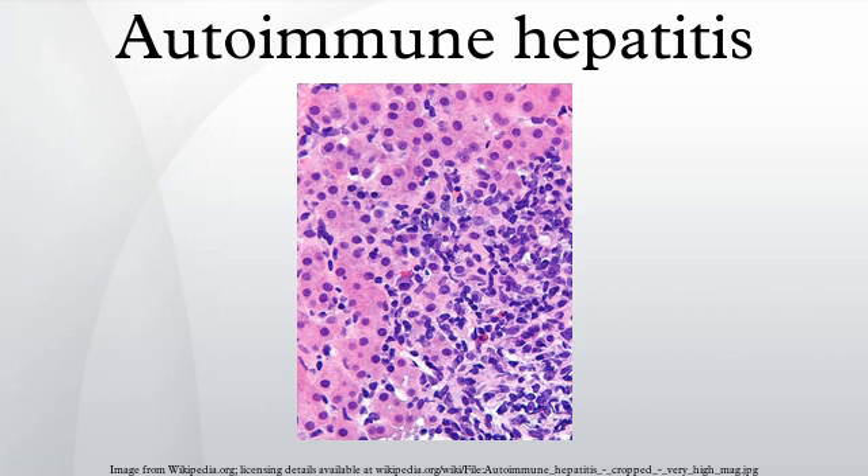Prognosis: Autoimmune hepatitis is not a benign disease. Despite a good initial response to immunosuppression, recent studies suggest that the life expectancy of patients with autoimmune hepatitis is lower than that of the general population. Additionally, presentation and response to therapy appears to differ according to race; for instance, African Americans appear to present with a more aggressive disease that is associated with worse outcomes.